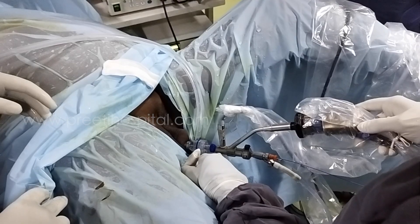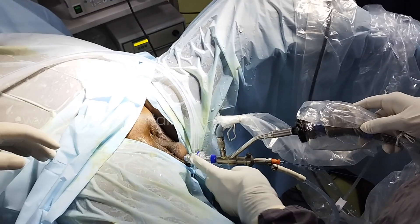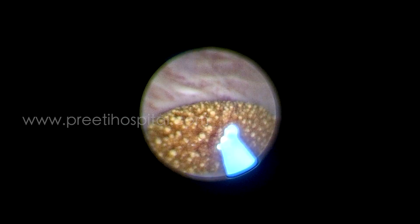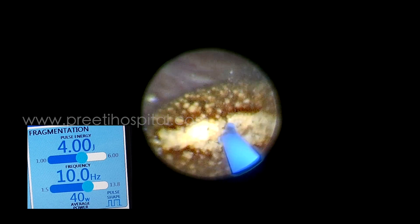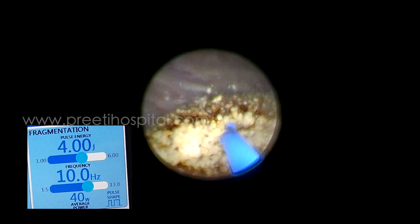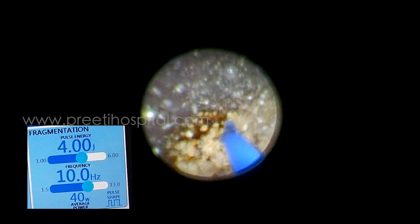Usually bladder stones are done with laser nowadays. This type of stone we planned to do with the shaw shakshan sheath, with very high energy and low frequency — that is 4 and 10. It is very quick in making powder without any movement.